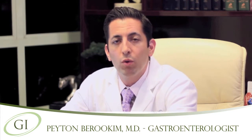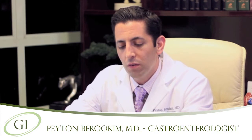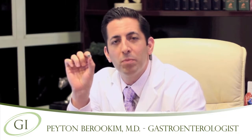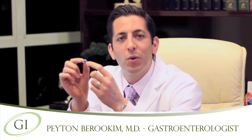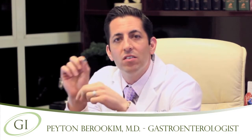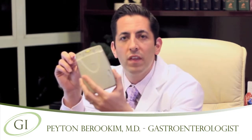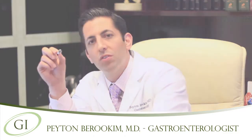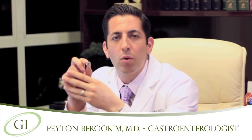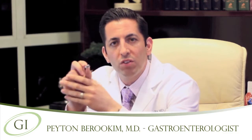The morning of your procedure, you will arrive at my office and we will provide you with a pill that looks like this. This is the smartest pill that you will ever swallow because it has a video camera, a battery, and light to take images. These images are transferred into a monitor that you will be wearing on a belt. Every second, this will transmit two pictures onto this monitor and the battery life is for approximately eight hours. Therefore, over 50,000 images will be transferred to this monitor.